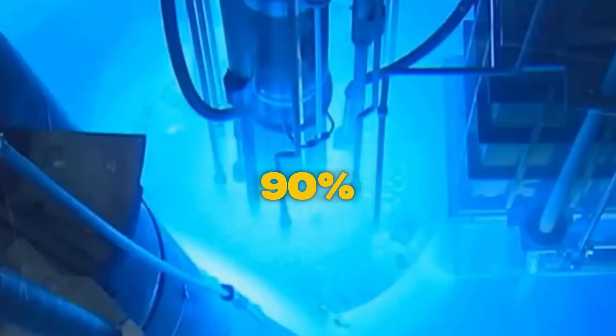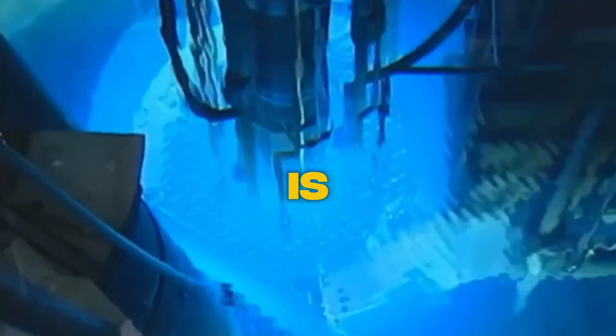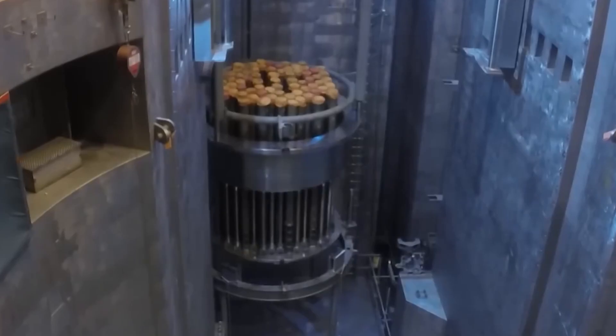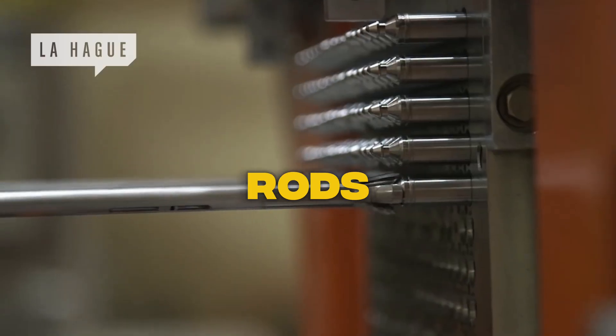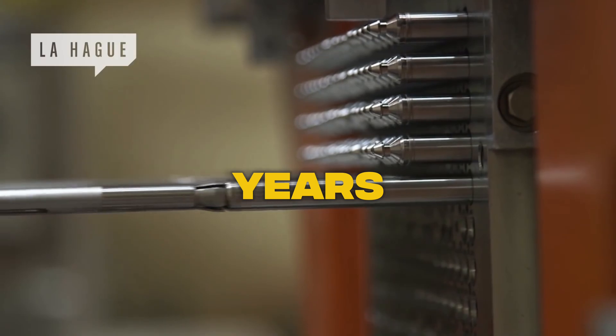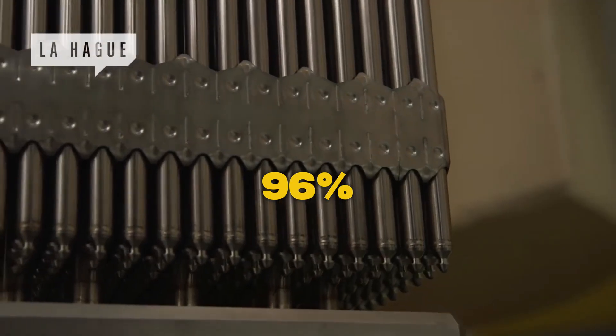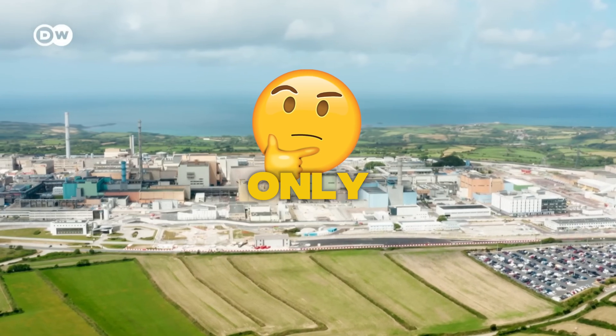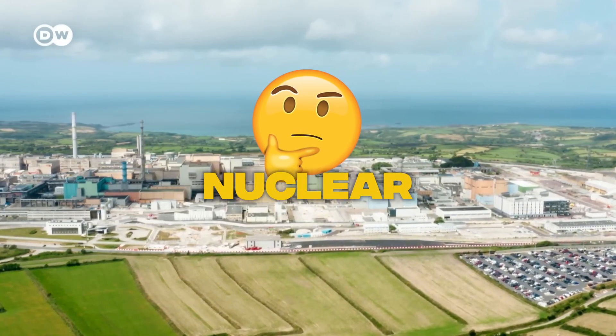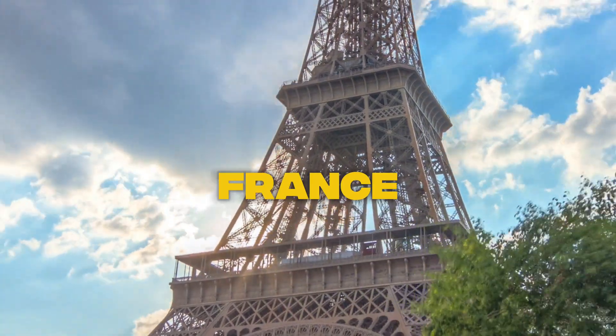Did you know that over 90% of the energy in nuclear fuel rods is still left when we dispose of them? That's a huge amount of untapped energy. Nuclear fuel rods are typically used for three to six years, and up to 96% of spent nuclear fuel can be recycled. So why are only a few countries reusing nuclear waste? And why is France so good at it?